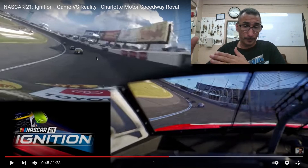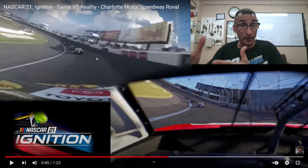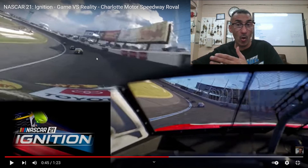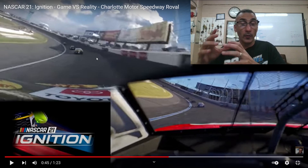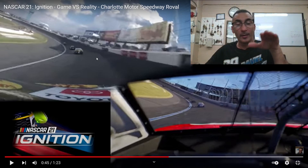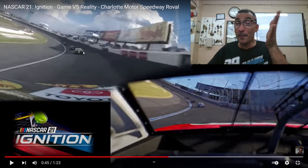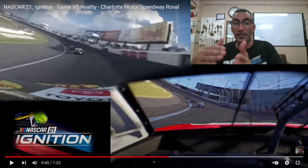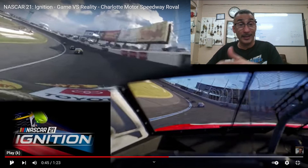Road courses are not like ovals. On oval tracks, you don't always have one line that's the fastest — it really depends on your setup and how your car is handling. Sometimes running the bottom is quickest, sometimes the middle, sometimes the top near the wall. It depends on setup, handling, and tire wear. On a road course, once they spread out, they're all going to run the same line, because this is the quickest line around the track. If you try to run a different line, you're going to be slower and lose positions.